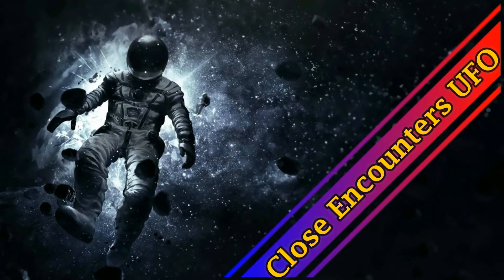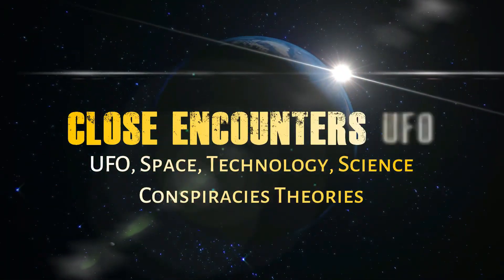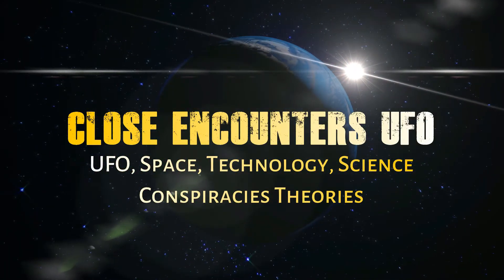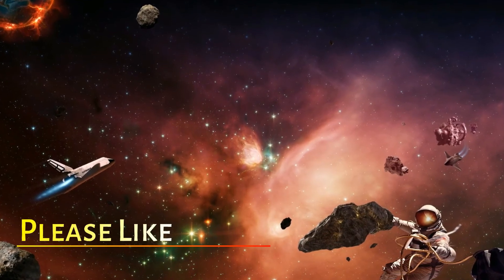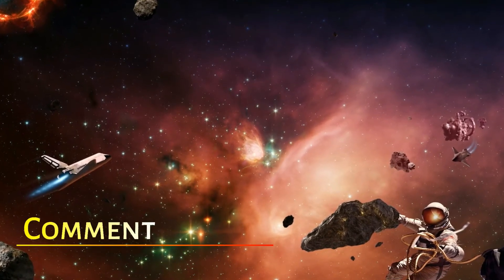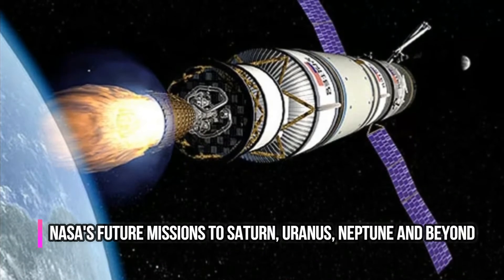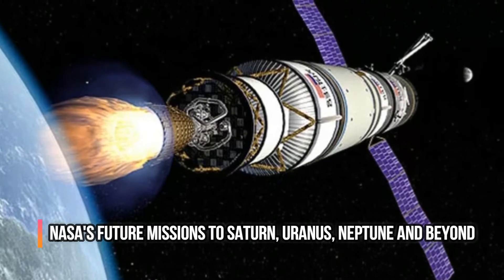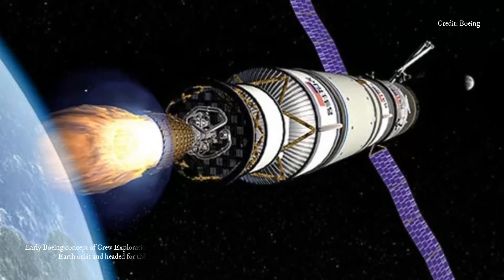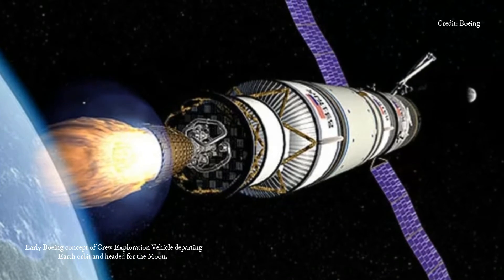NASA's future missions to Saturn, Uranus, Neptune, and beyond face a fundamental challenge. Classroom models lie — our solar system isn't a bunch of bright, closely nestled orbs. Instead, other planets are separated from Earth by unfathomable distances, and are often too cold, dim, and remote for any spacecraft to explore on solar power alone.